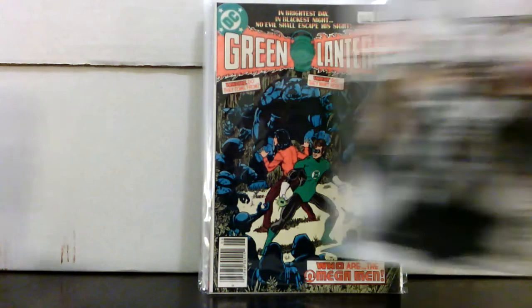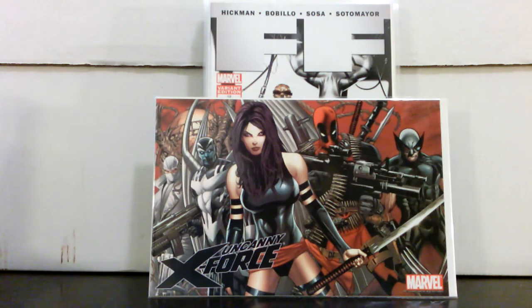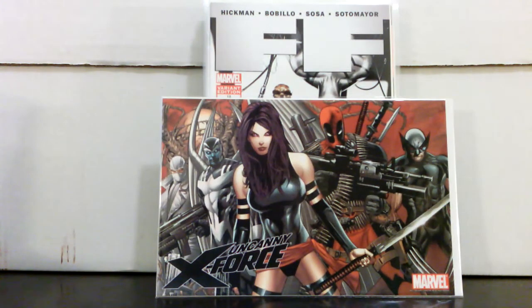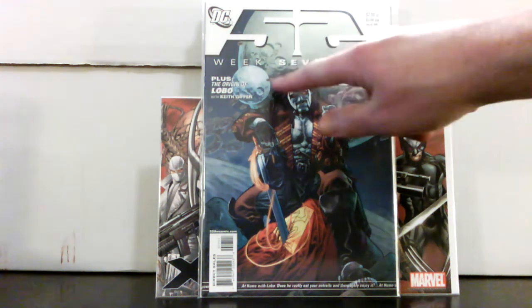I also got a Fantastic Four — sorry, FF #12 variant — another Del'Otto cover — for $7.50. Here's a cool thing I found in the dollar box: Uncanny X-Force — it's just a poster, a comic-sized poster. When I was going through the box, I didn't know what it was at first. The artwork isn't spectacular, but it's a cool thing for a buck. Also found in dollar bins: 52 Week #17 — you can see up here 'The Origin of Lobo.' With the Lobo movie news, why not grab an origin book for a potential movie character?